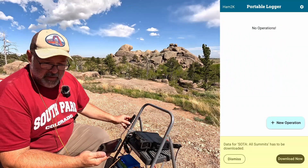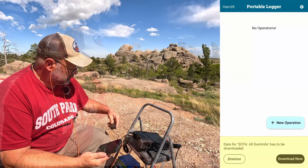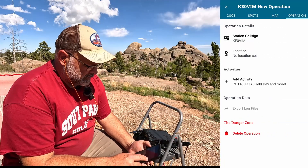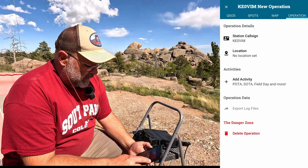Alright, let's go into Polo. I've got phone recording, camera recording. I open it up — looks like the first thing I do is push 'New Operation.' That's easy enough. I've got my call sign in there already.